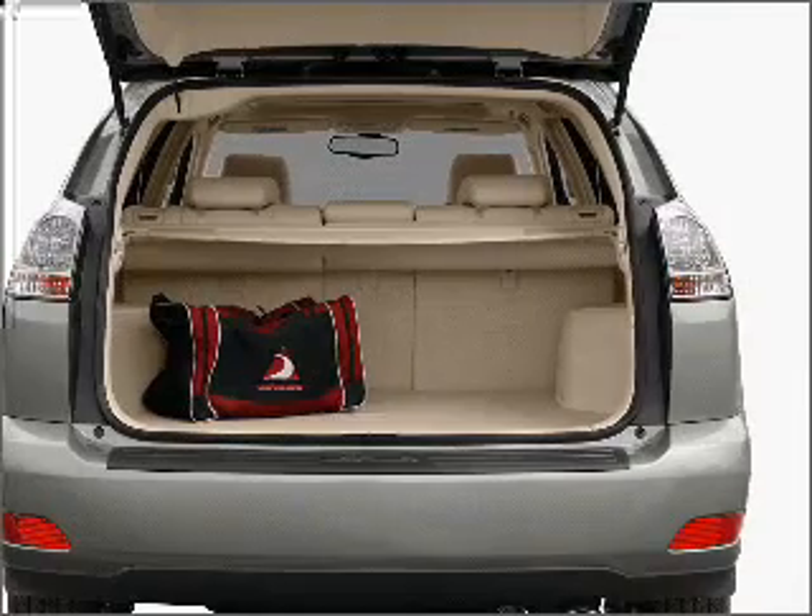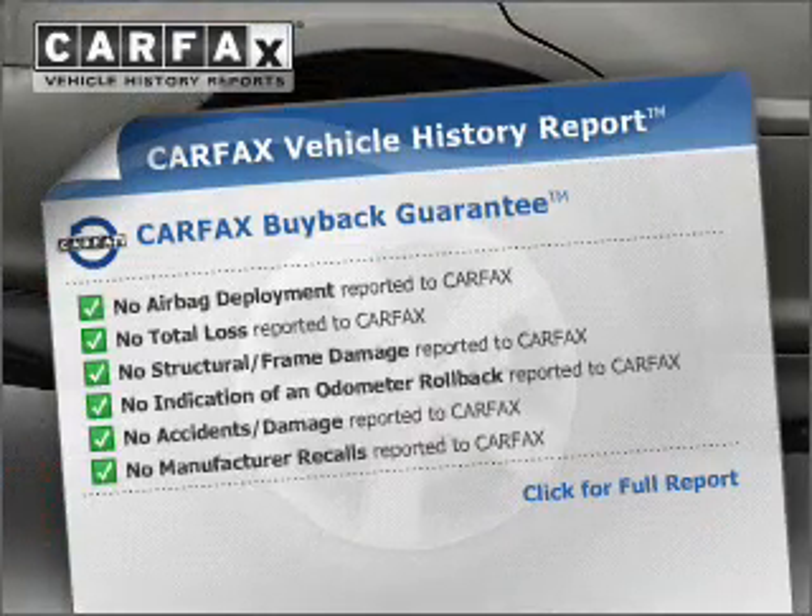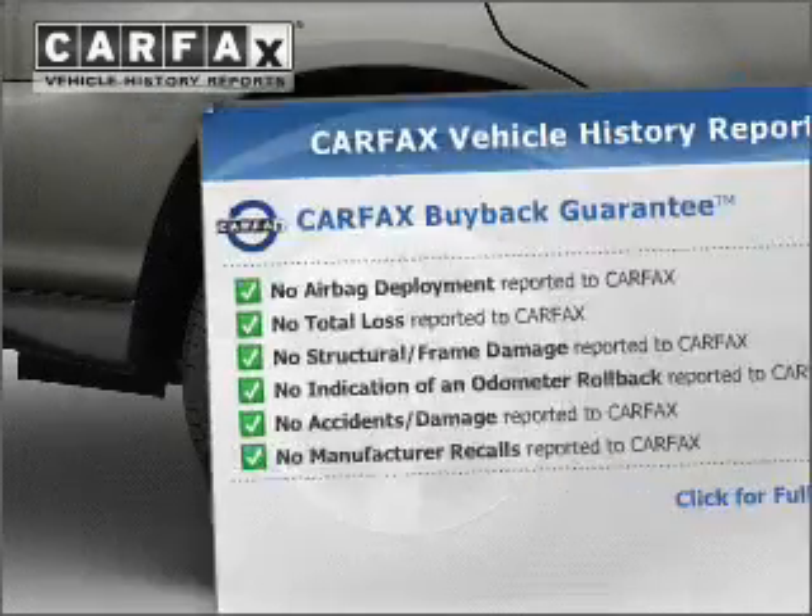Memory settings are just one of the extras. An included Carfax Vehicle History Report allows you to purchase with confidence and the knowledge that your buy was a smart choice.